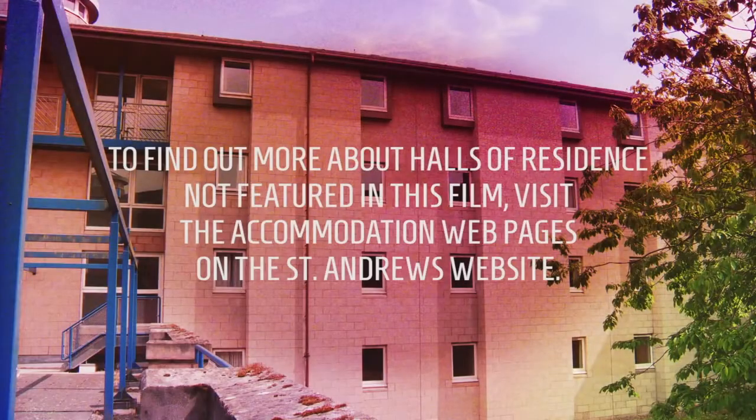If you want more information on living in St. Regulus, visit the accommodation page on the St Andrews website or the accommodation pages on Facebook. To find out more about the halls of residence not featured in this film, visit the accommodation web pages on the St Andrews website.